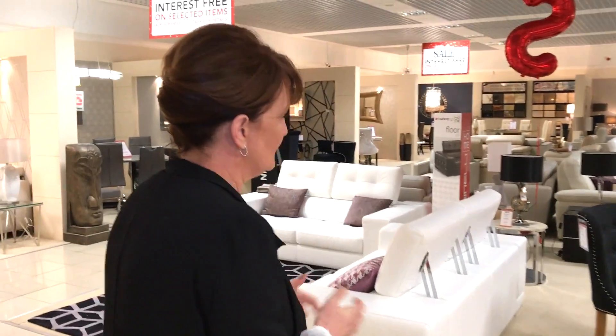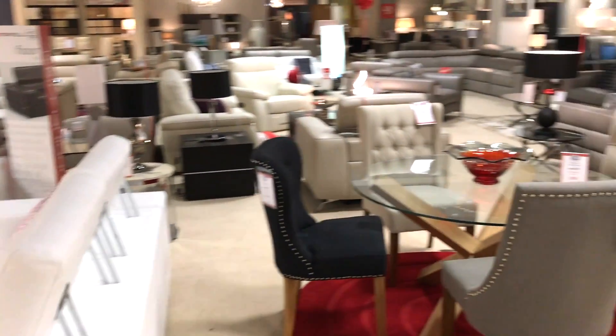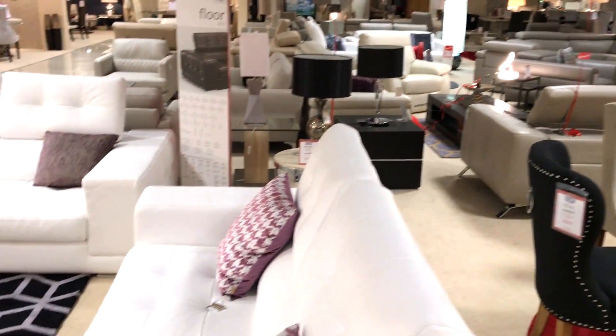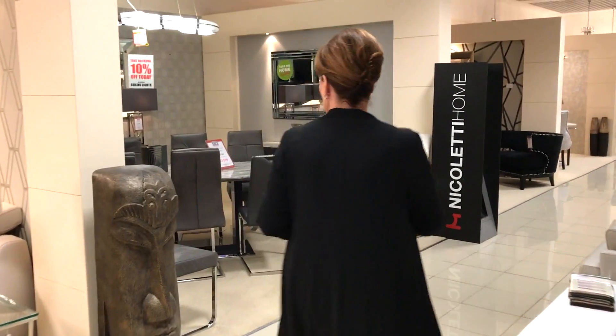When you do come down, you'll see a fantastic range of leather Italian sofas in various colours and styles to suit everybody. But I'm just going to speak about our new ranges that came through especially for the sale.